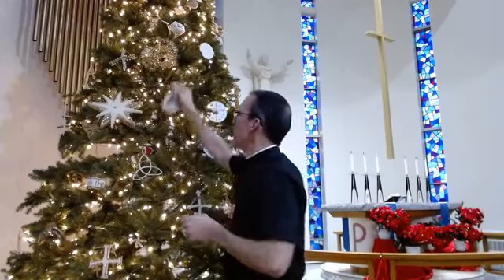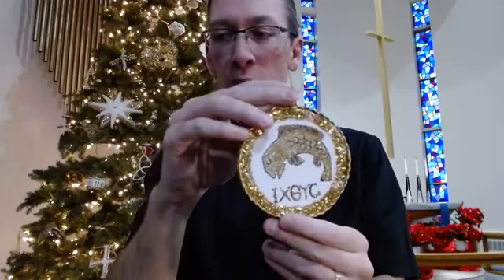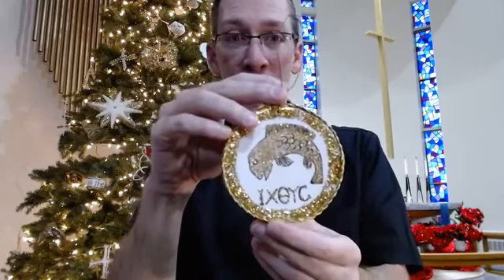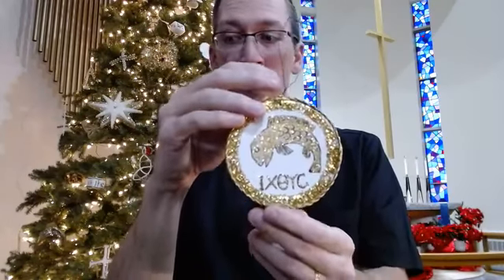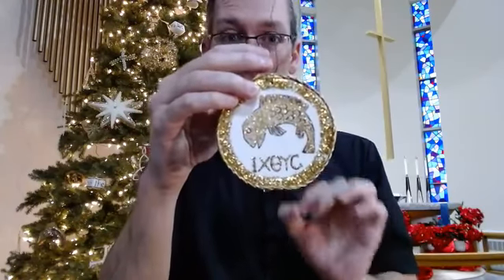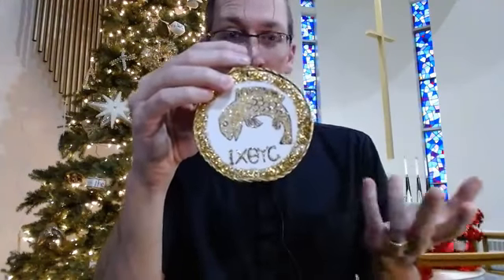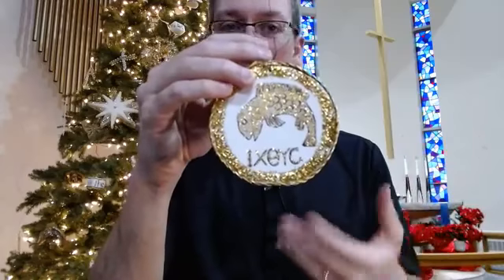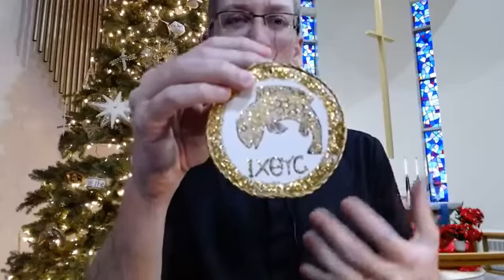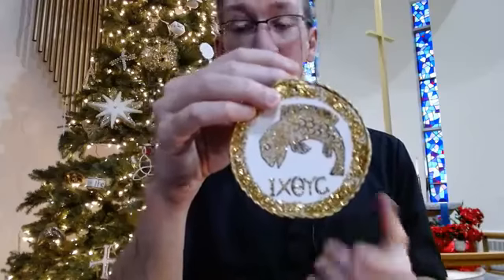Another chrismon deep in symbol, which you'll see in different forms on the tree — you see the fish, obviously. The fish shows up a few different times on the tree and it's also deep in symbol. You can see the Greek letters on it. In Greek, if you were to read that word, it's 'ichthus' — that's the word for fish. You might think: there's a word for fish, there's a picture of a fish — what does that have to do with Jesus? Well, he talked about being fishers of men, and there was the miraculous catch of fish in Scripture. Maybe that's it, and that's certainly part of it.